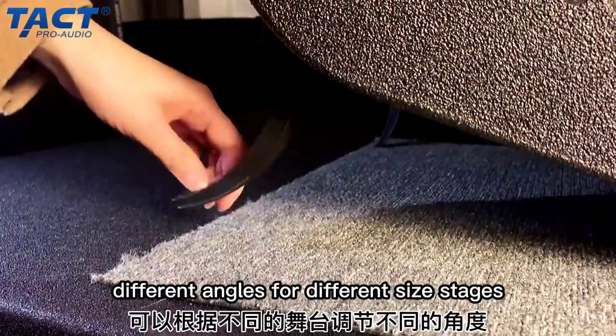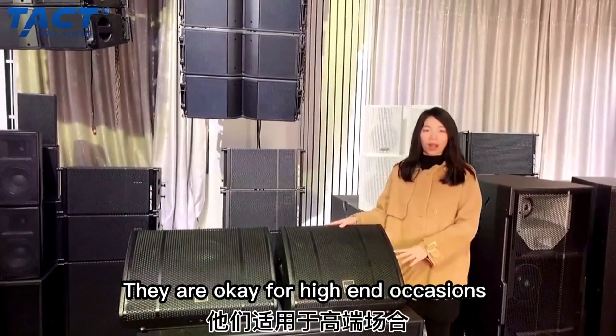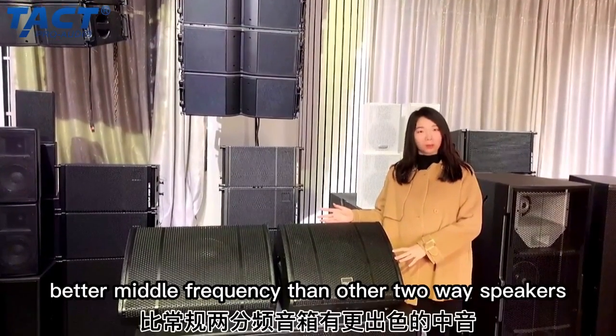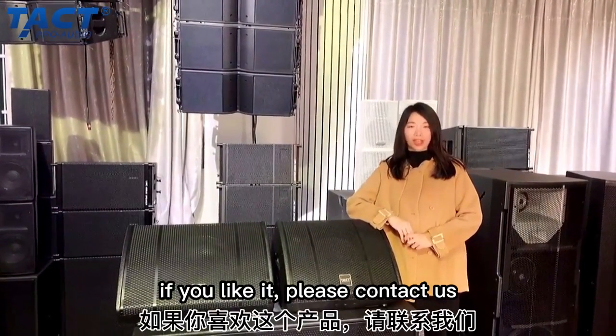Different angles are available for different stage setups, suitable for various heights and locations — especially useful for angled monitoring. These speakers offer high SPL and better frequency response than other two-way speakers. If you like them, please come to us.